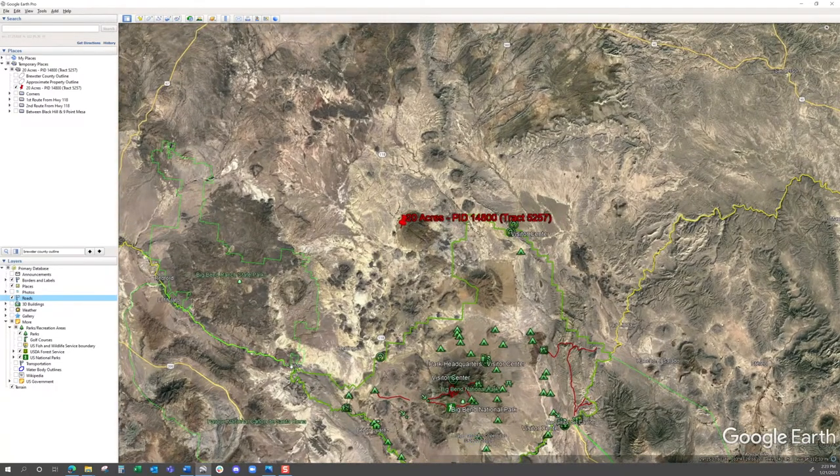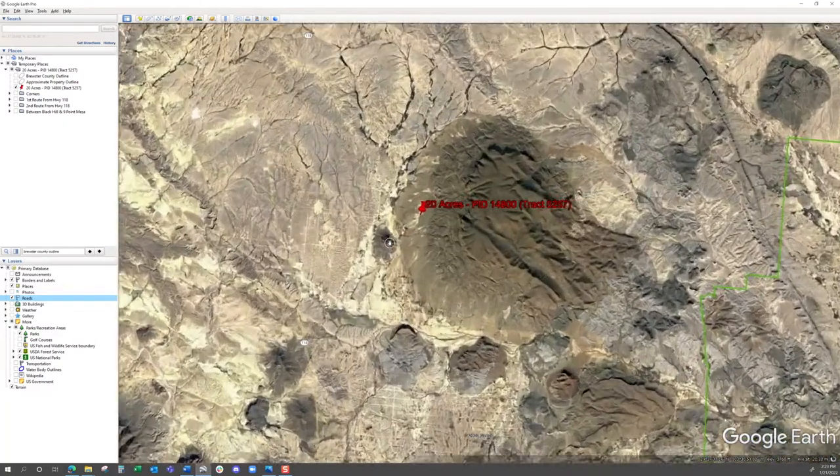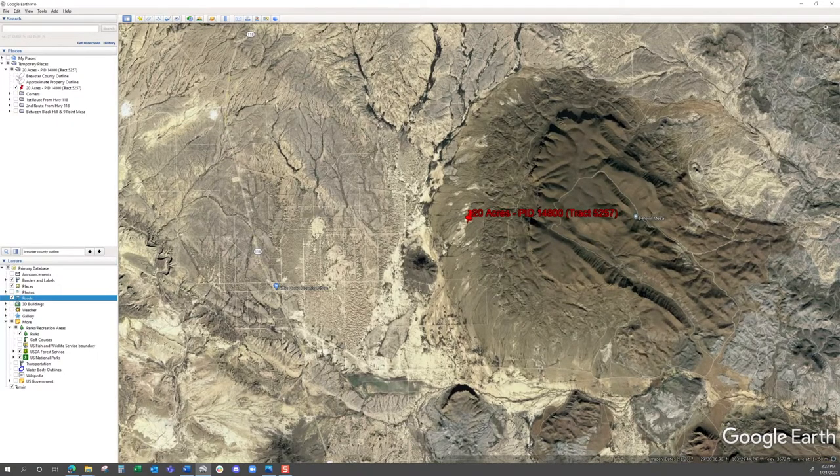You also have Lajitas over here, which has an awesome golf course if you like golfing. I'm going to scroll you down into the property and show you a few different routes to get there from Highway 118 to the west. As you can see, it sits in the foothills of Nine Point Mesa, between Nine Point Mesa and Black Hill. This property sits right in the foothills of Nine Point Mesa — it's got some super unique land formations that we'll show you in a little bit.